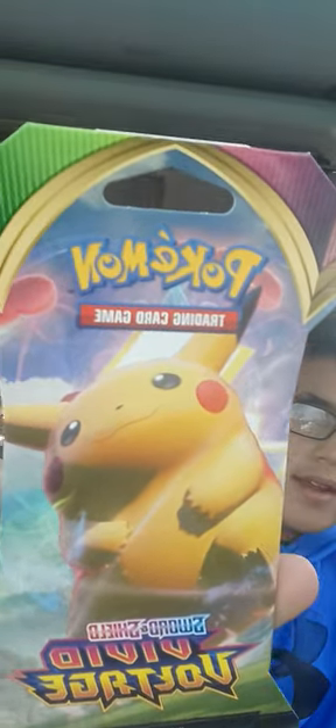Hello, hello, friends! How is everyone on this fine Sunday afternoon? Today I was at Food Lion and I got Pokémon cards. So I got Pokémon cards again.